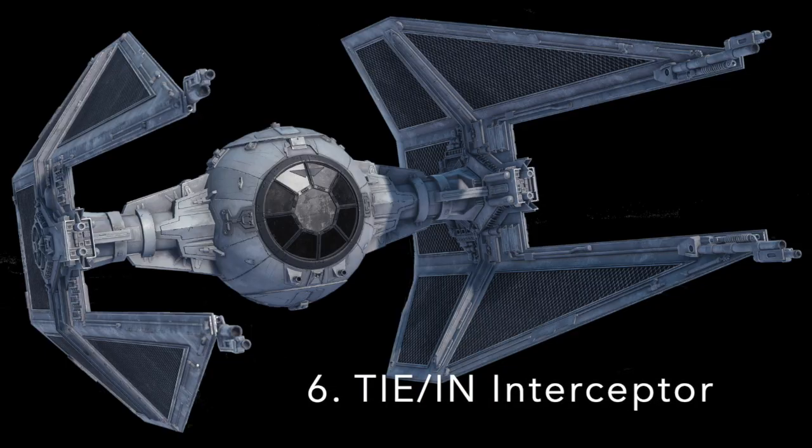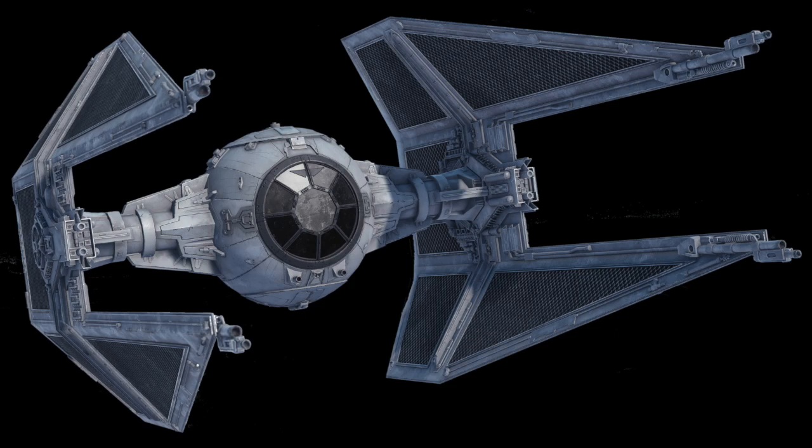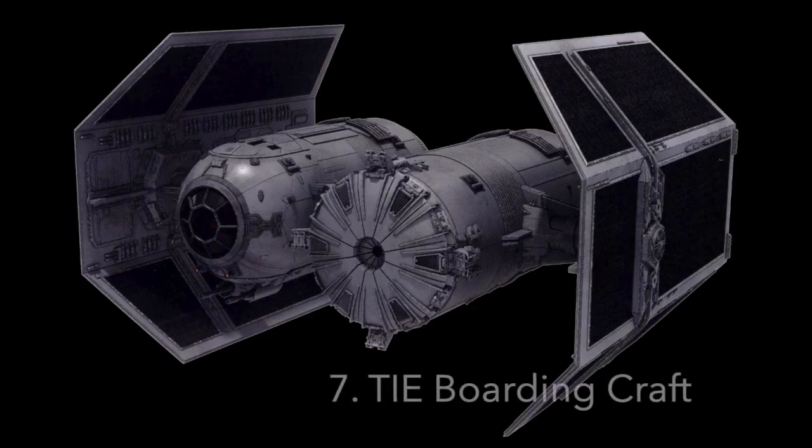Number 6: The TIE IN Interceptor. The TIE Interceptor was far deadlier than its predecessor, identifiable by its arrow-shaped solar panels, each of which was tipped with a laser cannon, giving it up to six. The ship had no hyperdrive or shields, but did have life support systems on board. These ships most notably saw service with the Empire at the Battle of Endor, as well as being flown by Volt Scaris while at Skystrike Academy, and by the Second Sister during her mission to Bracca.